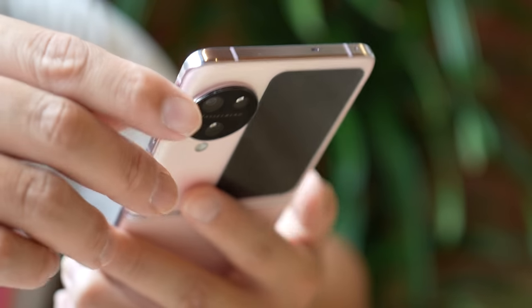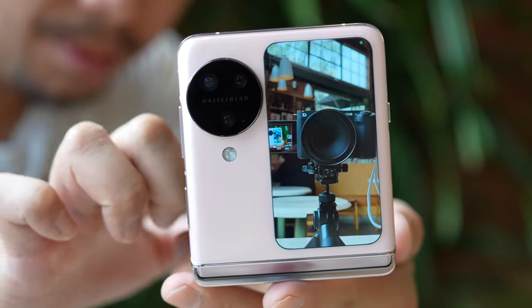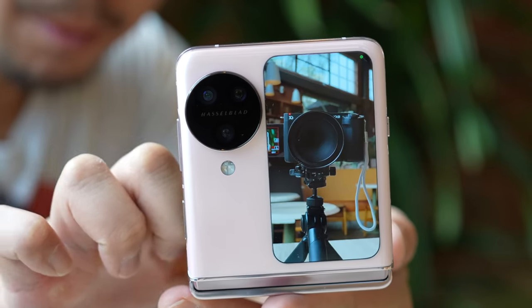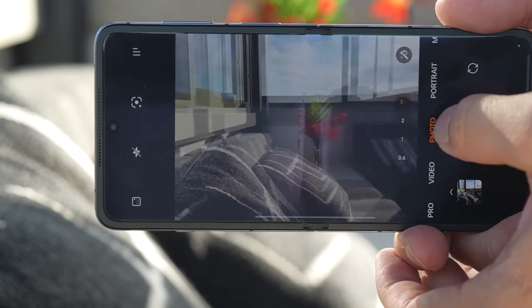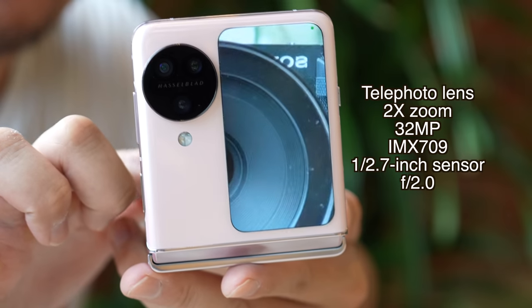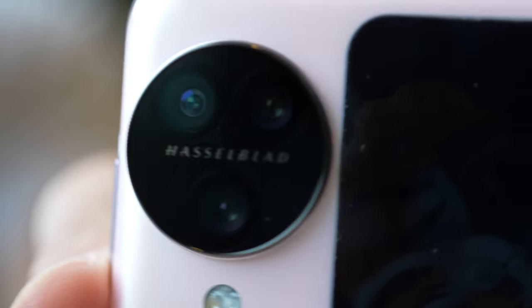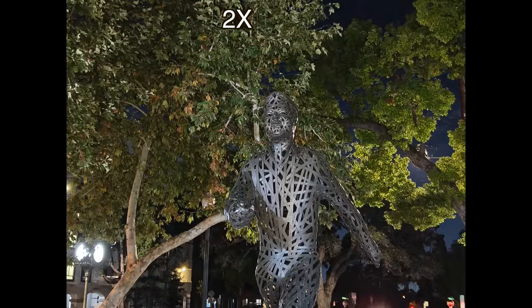The second issue Oppo addressed is the camera system, which is much better than any previous flip phone. The camera module is a little bit larger and houses three cameras covering the usual ultra-wide, wide, and telephoto focal lengths. This is the first flip phone with an actual telephoto zoom lens. The specs are modest — a 32-megapixel 2x zoom lens, 1/2.7-inch image sensor, f2.0 aperture — so it's not the largest sensor or fastest aperture, but it's still much better than relying on completely digital zoom.